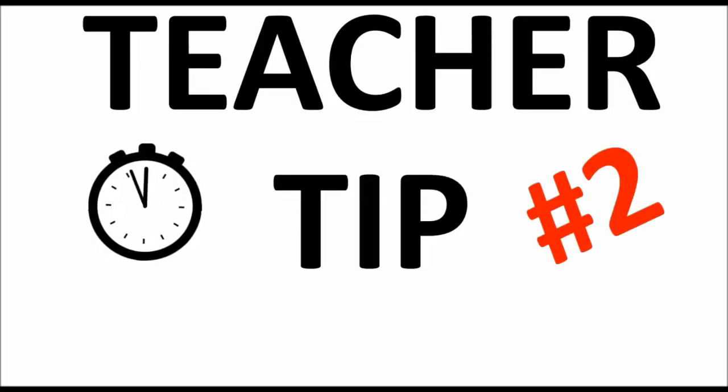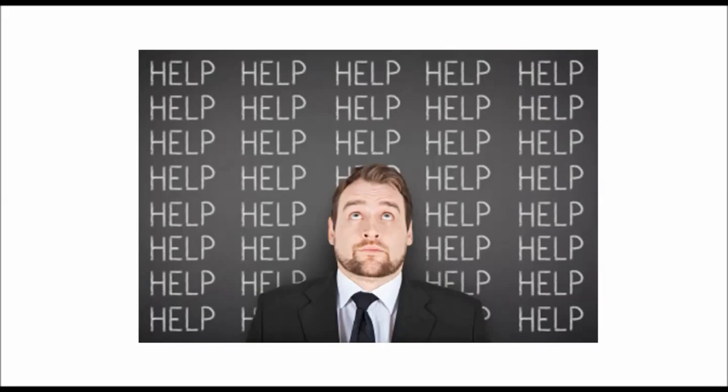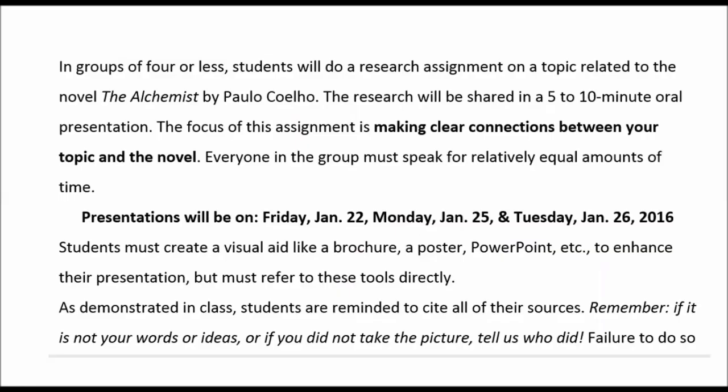This is your one-minute teacher tip number two, a teacher helper video by me, Ashley Marshall. This week's tip: read the instructions. Teachers the world over are drowning in questions that they've already taken time to answer on the assignment sheet.